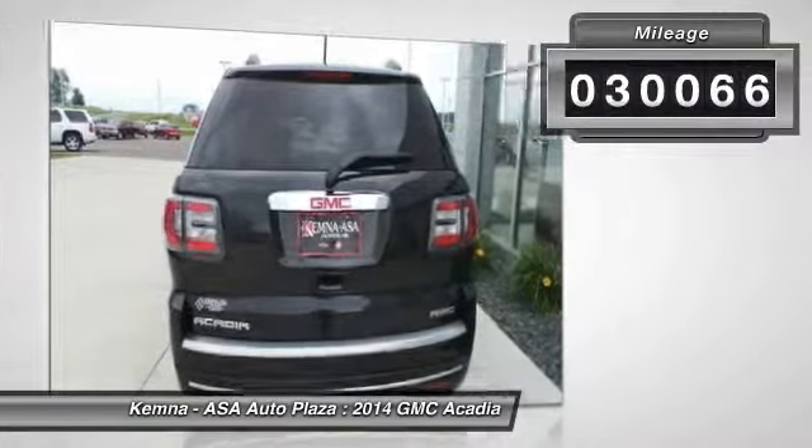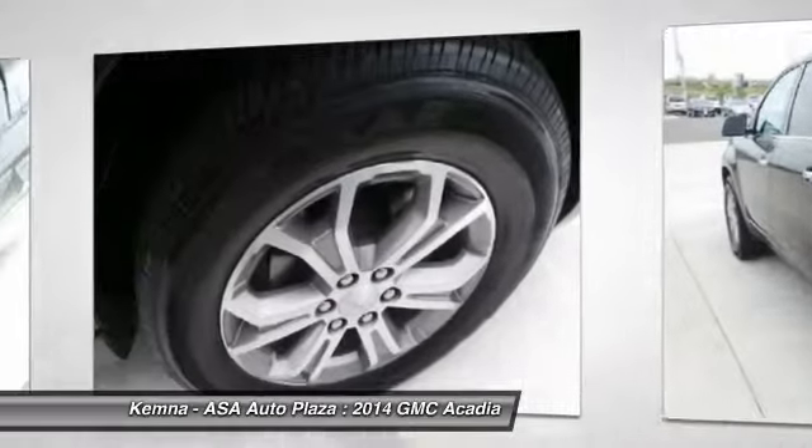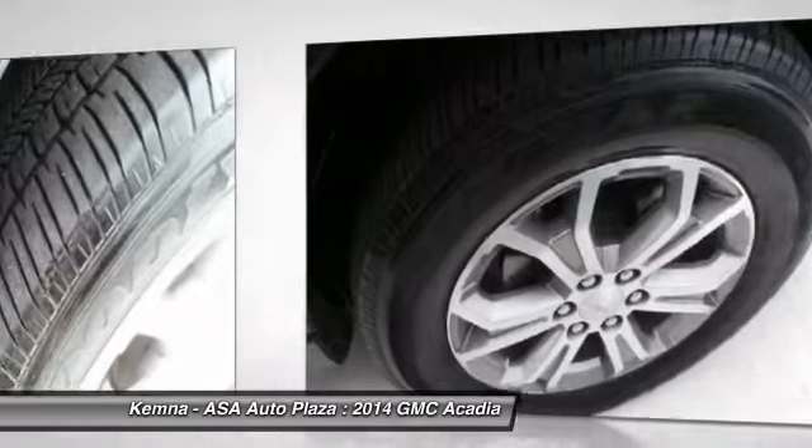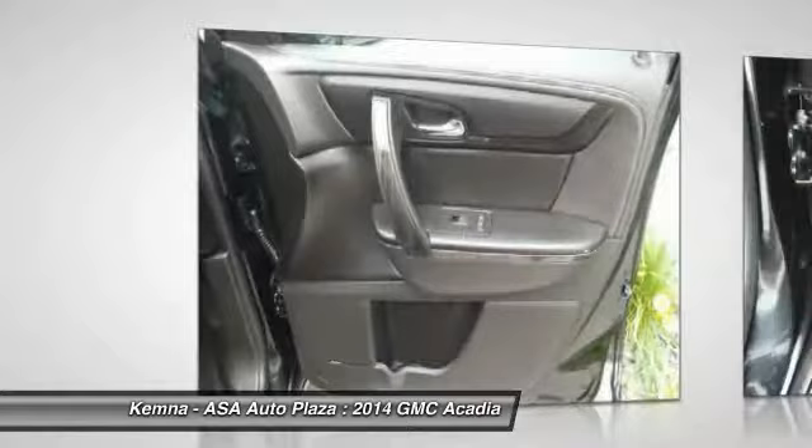This vehicle has less than 35,000 miles. Here are some of this vehicle's great options: power passenger seat, power lift gate, traction control, dual airbags.